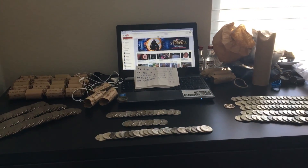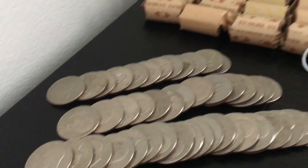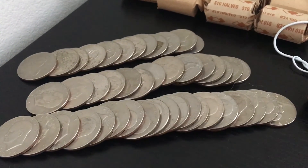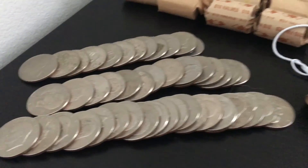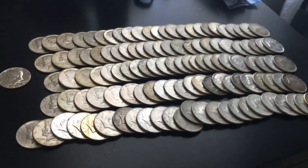Hey guys, I'm going to do a wrap-up for the month — it's been an amazing month, as you can see. Let's get down into it. For the Eisenhowers, last month I had 24 of them and I now have 46, so I found 24 this month — not too bad. Now I'm going to go over to the 40% silver.